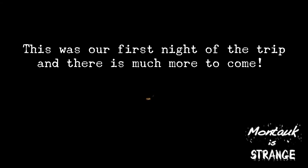Should have brought that spotlight. I could barely see you.